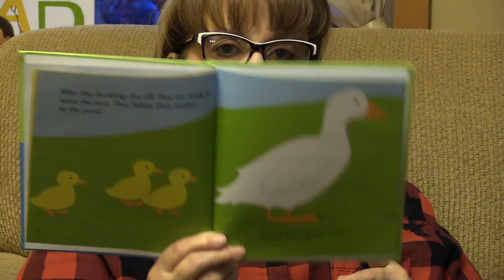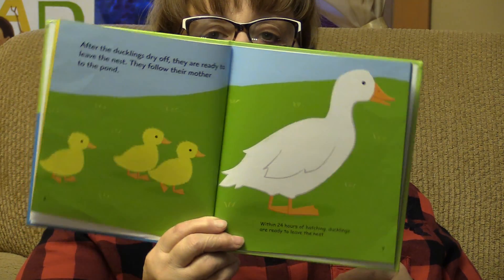After the ducklings dry off, they are ready to leave the nest. They follow their mother to the pond. Within 24 hours of hatching, ducklings are ready to leave the nest.